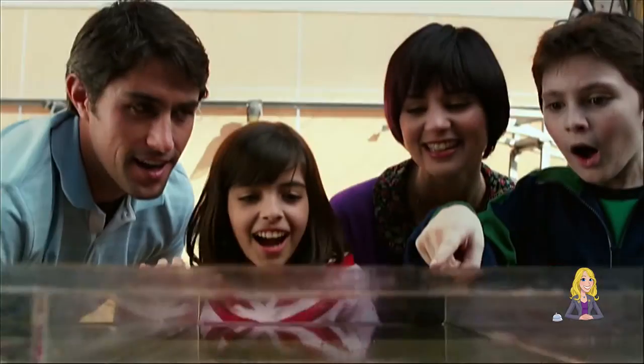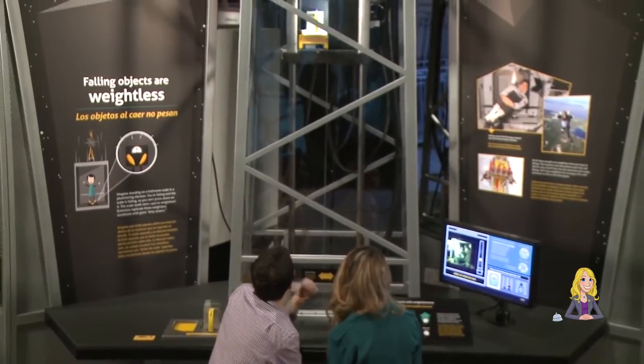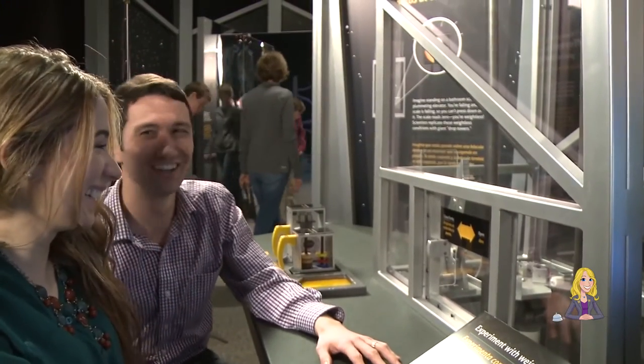Take your kids to learn how the world works, or bring your friends to remind yourself of all the things you learned when you were a kid. Either way, the California Science Center is a great way to beat the summer heat.